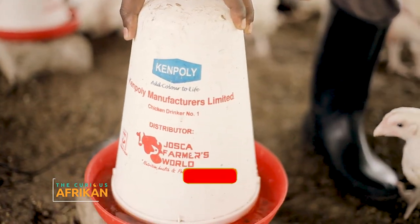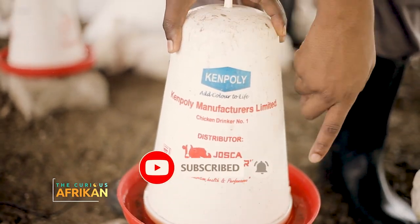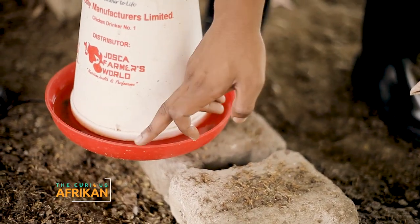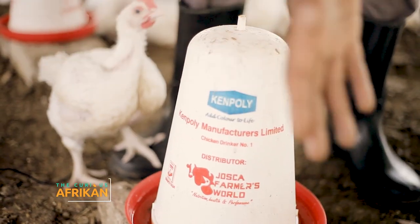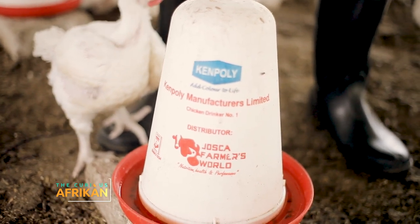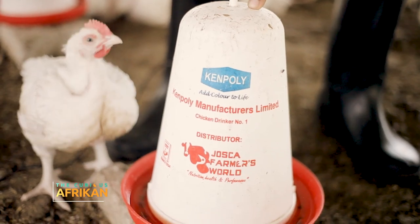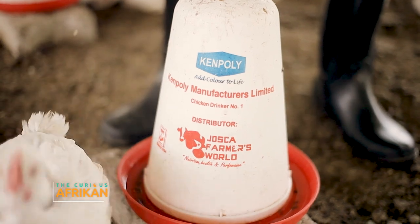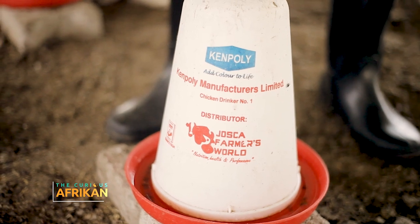Then there are bell drinkers. This drinker uses atmospheric pressure — it has a small hole that keeps water coming out as long as it doesn't exceed the fill level, so it won't pour over. You can see the area around is dry and the birds access it very easily. Water is very important for birds. A bell drinker like this is about 6,000 to 7,000 shillings — roughly two dollars each.